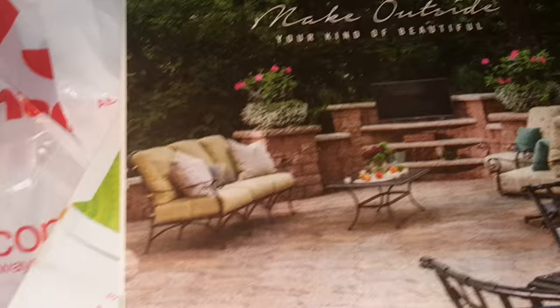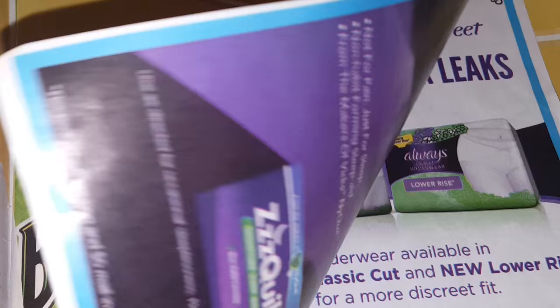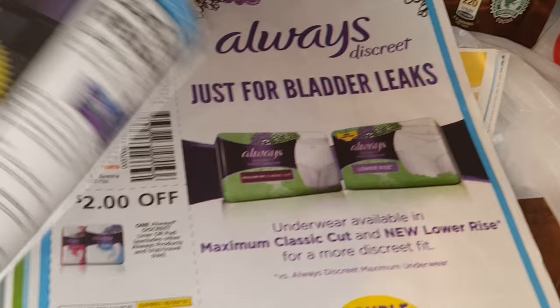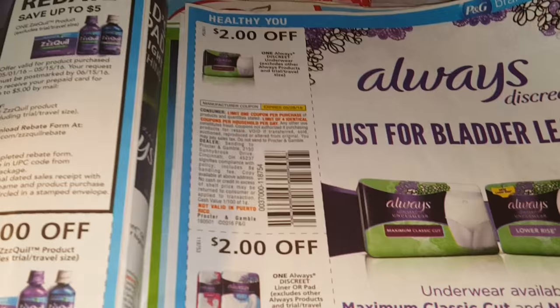Let's get into the Procter & Gamble first. This is the May Procter & Gamble. The first page is the Always coupons — I don't see anything I'm just really excited about. Metamucil, those Metabars — that $2 off coupon might come in handy if CVS ever runs a good deal like they did before last year, and I got some that were really good. Z-Quill. The Always Discreet has two $2 off coupons.